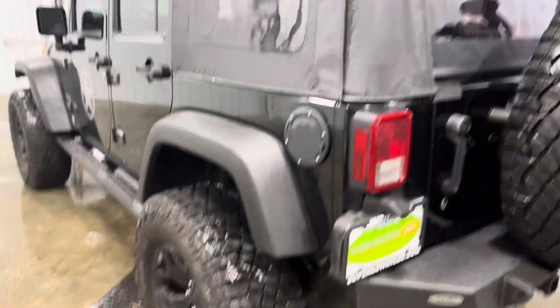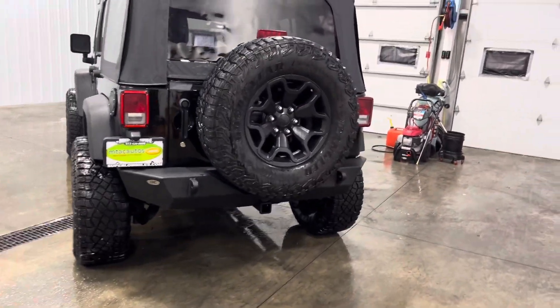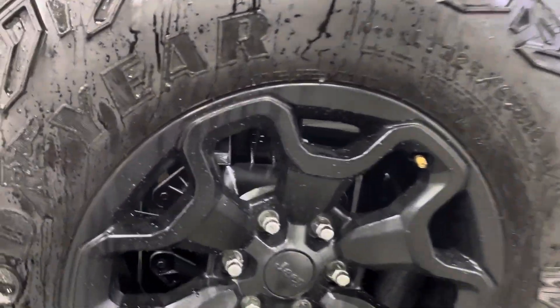You have 325/65s on some 18-inch rims with a whole lot of tread on there — you don't even have to really measure. Looks absolutely amazing all the way around. Got a nice looking rear bumper as well, a nice tow hitch, and your spare tire in the rear.